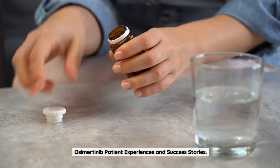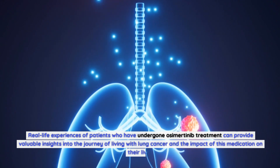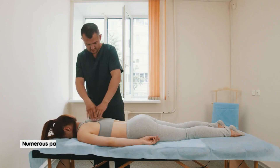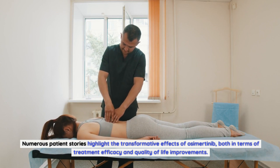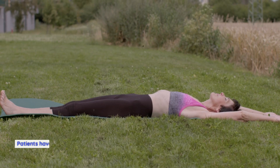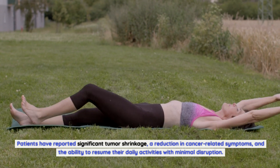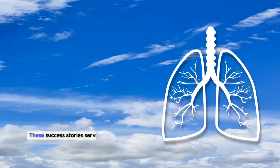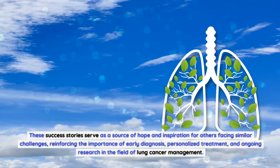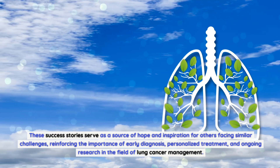Real-life experiences of patients who have undergone osimertinib treatment can provide valuable insights into the journey of living with lung cancer and the impact of this medication on their lives. Numerous patient stories highlight the transformative effects of osimertinib, both in terms of treatment efficacy and quality of life improvements. Patients have reported significant tumor shrinkage, a reduction in cancer-related symptoms, and the ability to resume their daily activities with minimal disruption. These success stories reinforce the importance of early diagnosis, personalized treatment, and ongoing research in lung cancer management.